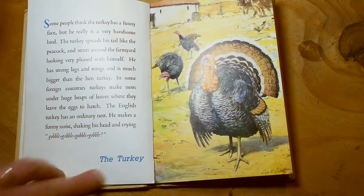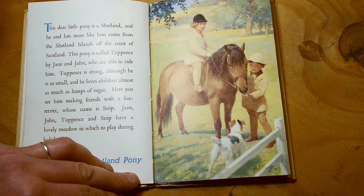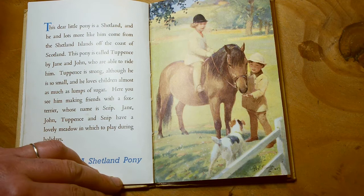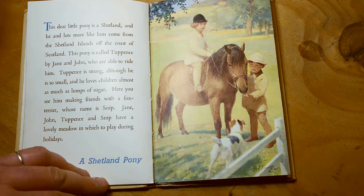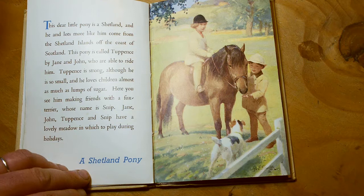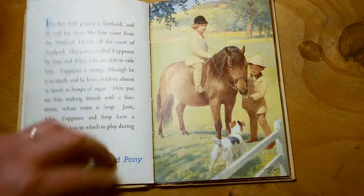And there are some horses in the background there as well. This dear little pony is a Shetland, and he and lots more like him come from the Shetland Islands off the coast of Scotland. This pony is called Tuffins by Jane and John, who are able to ride him. Tuffins is strong, although he's small, and he loves children almost as much as lumps of sugar. Here you can see him making friends with a fox terrier whose name is Snip. Jane, John, Tuffins and Snip have a lovely meadow in which to play during the holidays. Shetland ponies don't tend to be working ponies — they're used for small children to ride.